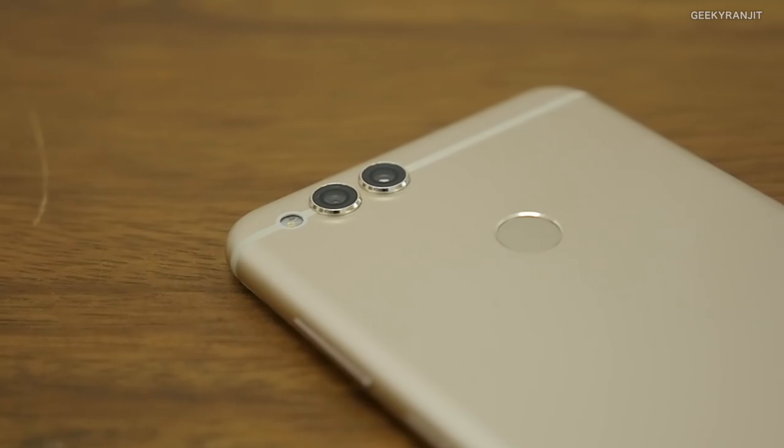Hi there, this is Ranjit, and in this video I'll be answering some of the common questions you were asking me about the Honor 7x. I have been using this device with my primary SIM for the last seven days, so this is based on my practical daily experience, not just a hands-on. I've taken about 20 questions but accumulated the most common ones so this FAQ would be helpful.